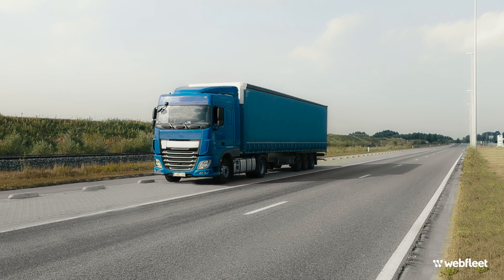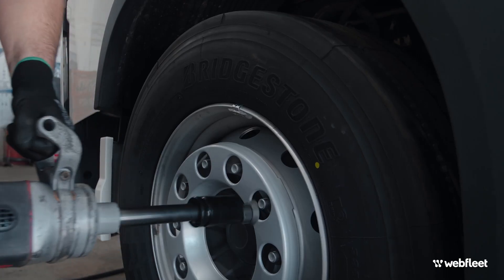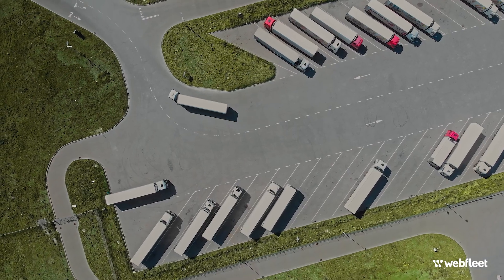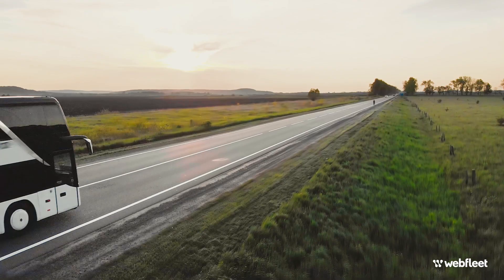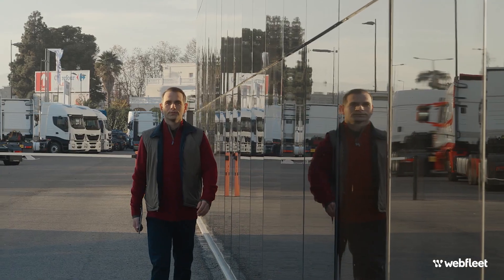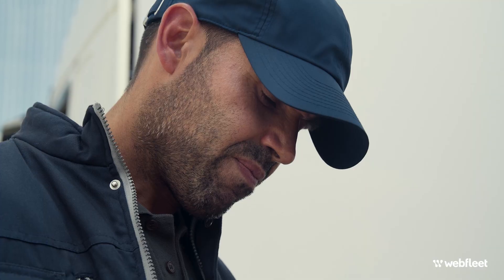Disruptions to your service. Compromised safety. Higher running costs. If you manage a fleet, you know the ways improperly inflated tyres can impact your business. But how do you stay in control of the pressure of every tyre on every vehicle without devoting even more time to complicated manual inspections?